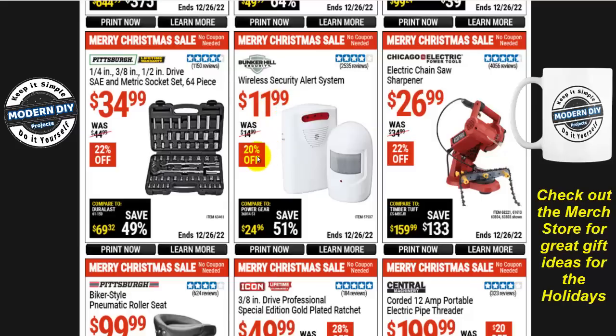The Bunker Hill wireless security alert system is $12, $20 off. I have this unit — bought it about three years ago for $9.99 on sale, so it's gone up a bit. It's a great unit if you want something inexpensive to alert you when somebody arrives on your property. I have it on my front door and it rings off before my security camera ever tells me someone is standing there.